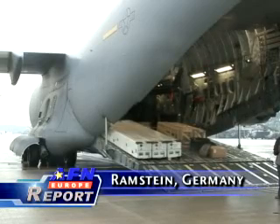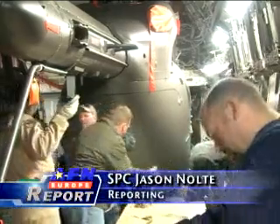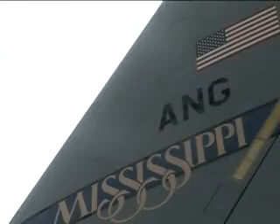The Army's newest helicopter, the UH-72 Lakota, arrives at Ramstein Air Force Base on board a Mississippi Air National Guard C-17 Globemaster III.